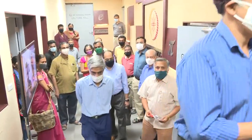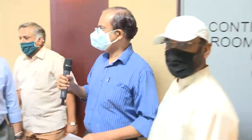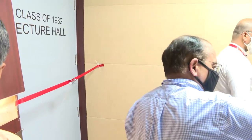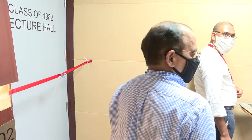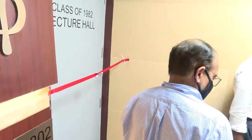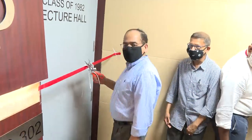These are representatives of the class of 1982: Mr. Venkatraman, Subramanian, and Kankar. We are now inaugurating the second classroom studio, identical to the one we just saw — the same 100-seater kind of studio. I request representatives of the class of 1982, who have supported this classroom, to please do the honours of cutting the ribbon.